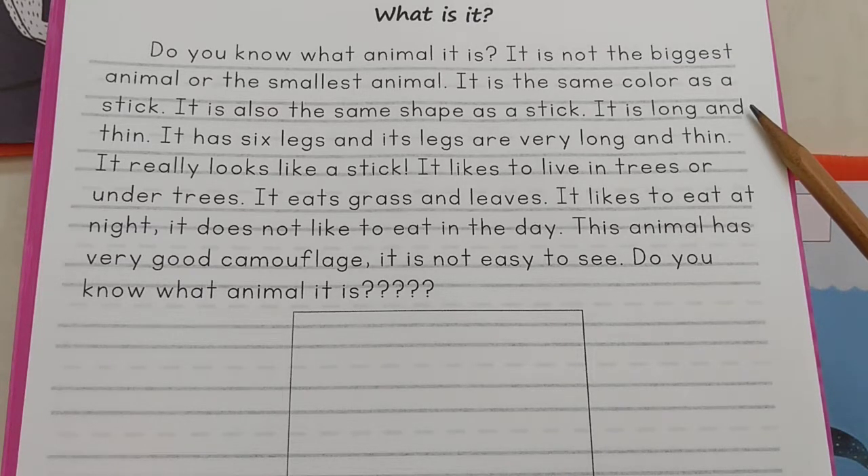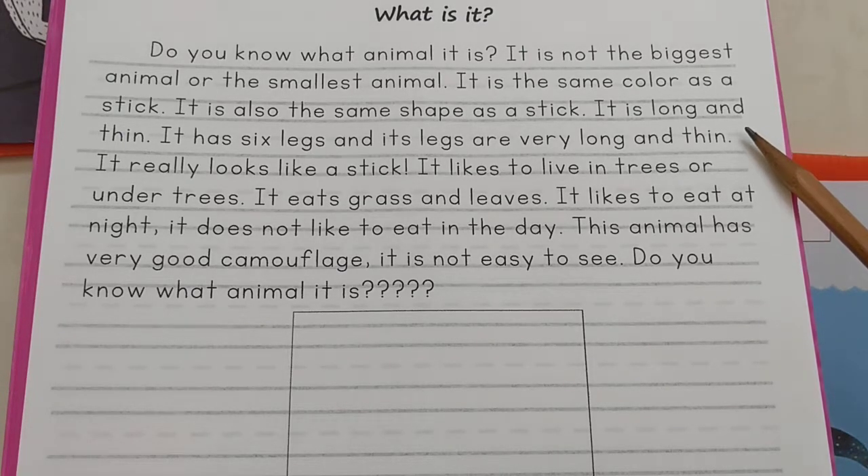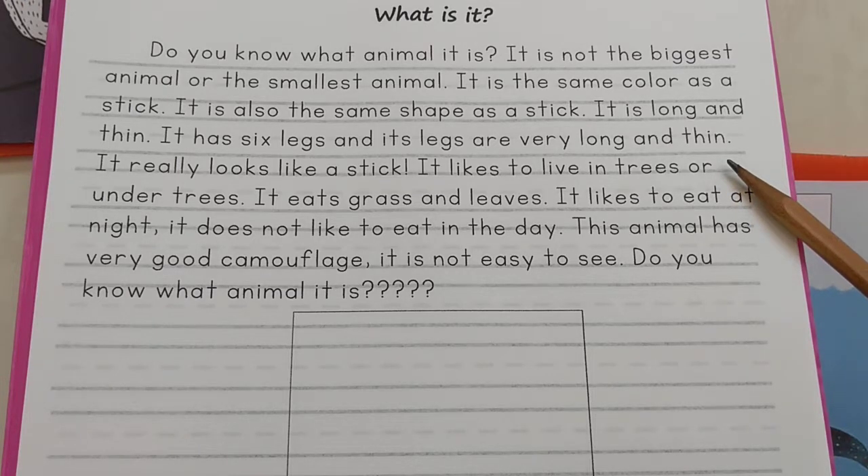It is long and thin. It has six legs and its legs are very long and thin. It really looks like a stick.